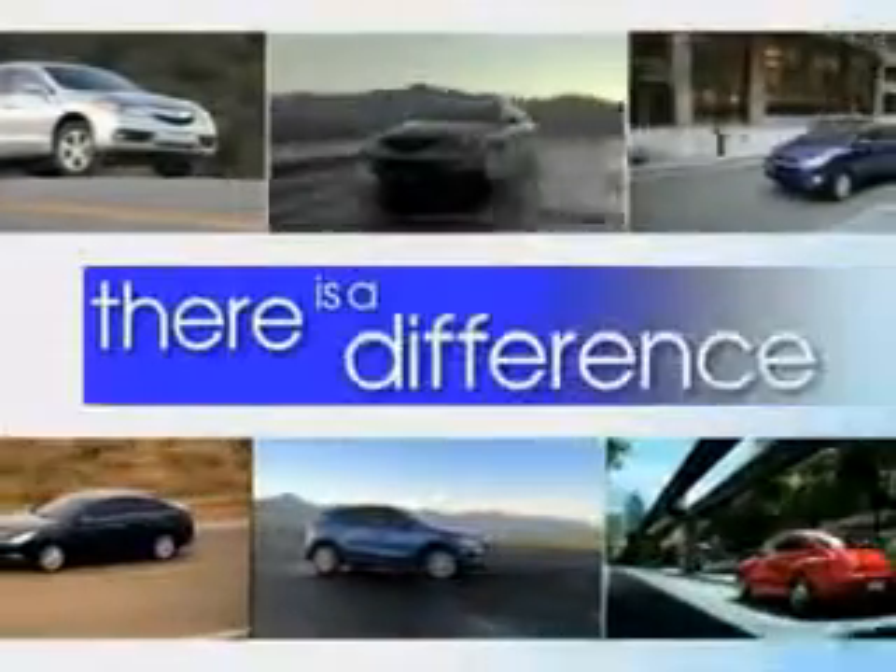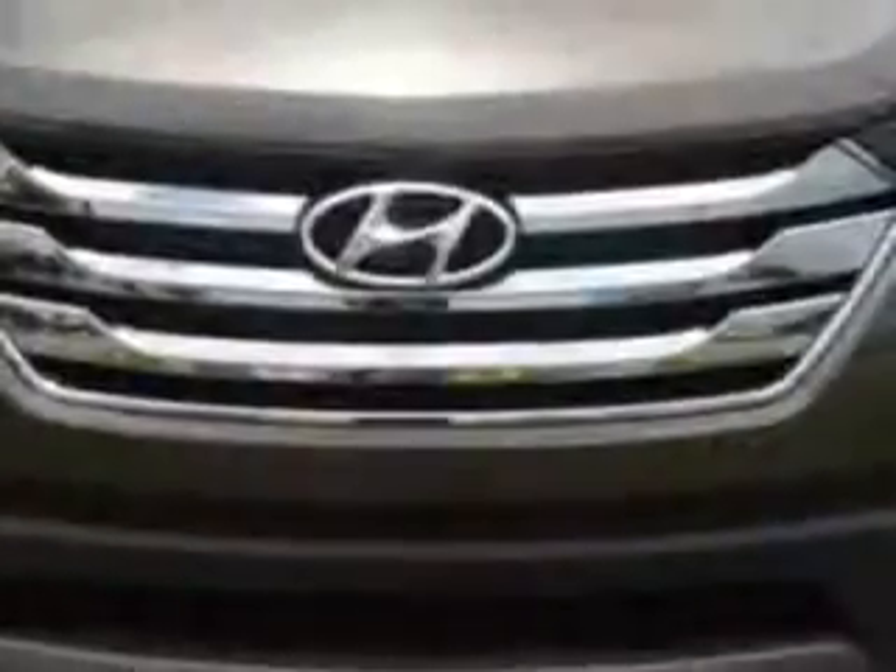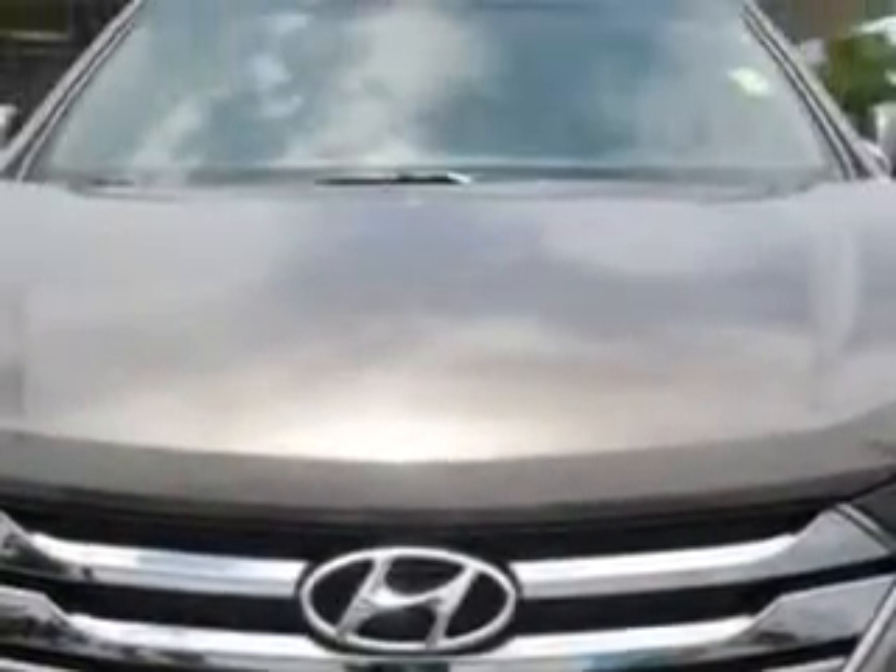When it comes to car buying, there is a difference. Experience excellence at any Jenkins dealership. Check out this Cabo Bronze 2014 Hyundai Santa Fe Sport Crossover, equipped with a 4-cylinder engine and an automatic transmission.